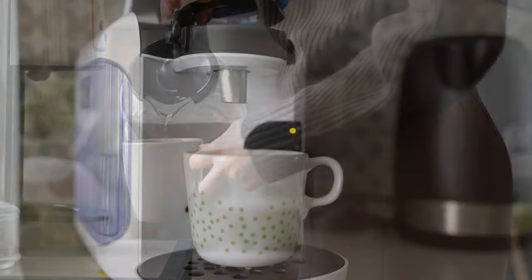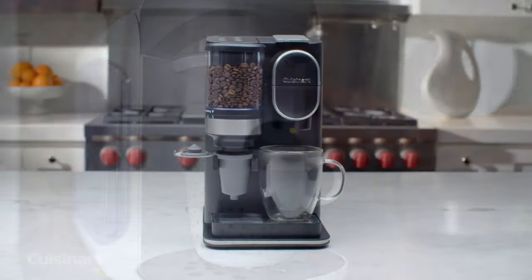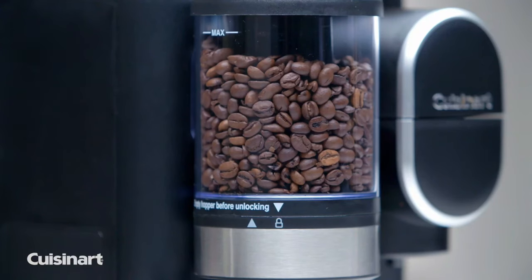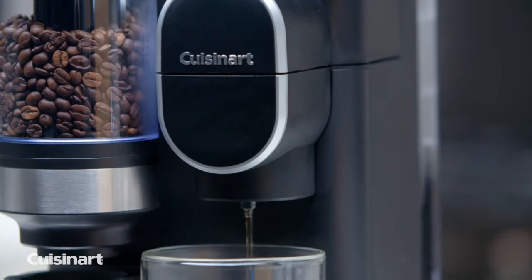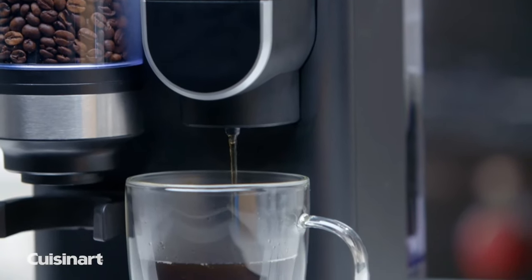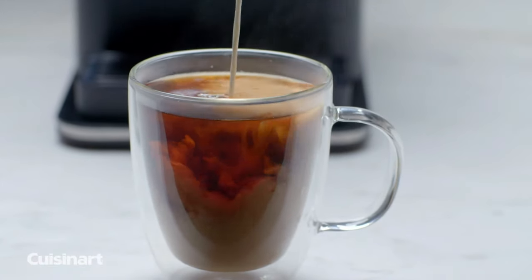On top of delivering a premium flavor, a good coffee maker will also be convenient to operate, ideally with single-button operation. You also want one which is quick to clean up after, to save frustration as you scrub at the sink. All of these features can be quite hard to find in a single machine, especially if you're shopping on a budget.